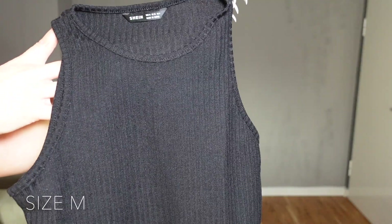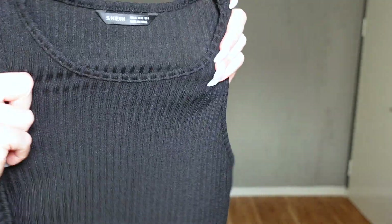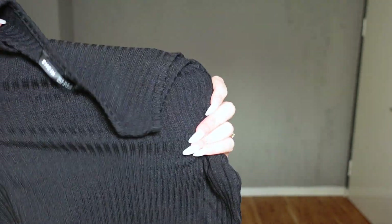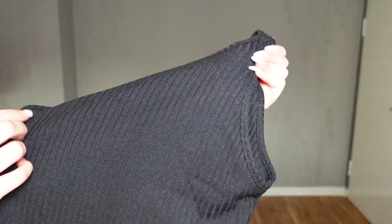I needed a simple black tank top so I ordered this. It is cropped and ribbed. This material is not that stretchy, so I think that could be a problem for some people like myself — I need that top area to be able to stretch. The top is actually a bit see-through, a little more so because of the lights. I would not necessarily recommend this top unless you have your perfect size. I went with medium but I think I could have gone with a large, so I would say size up.